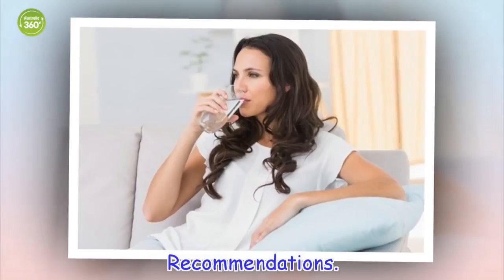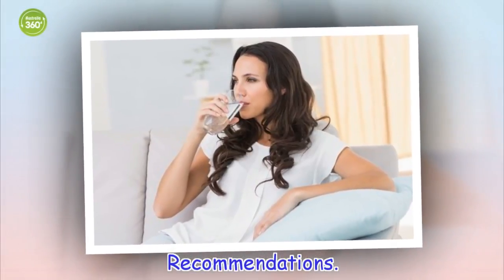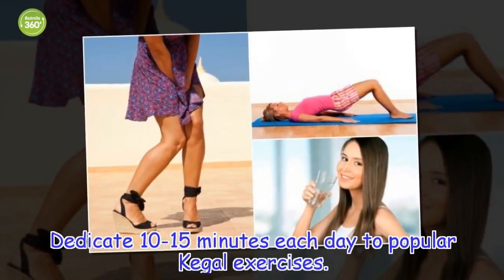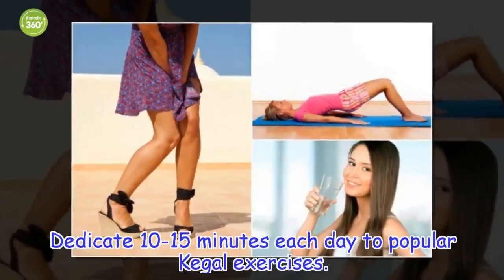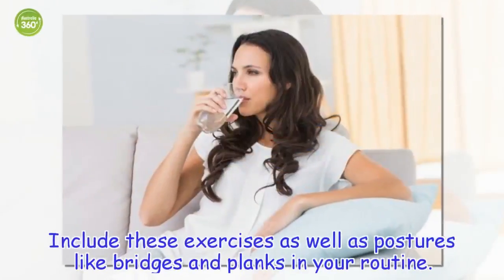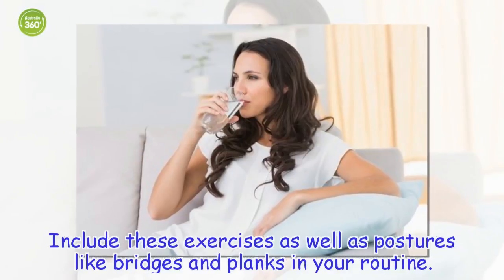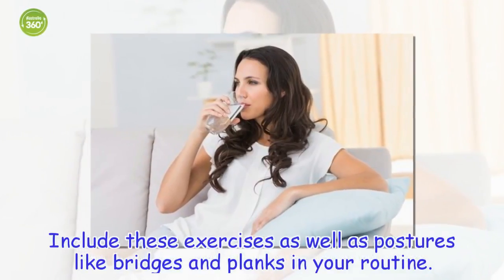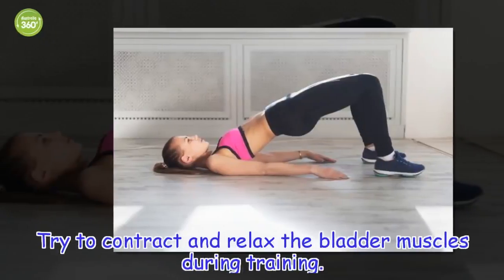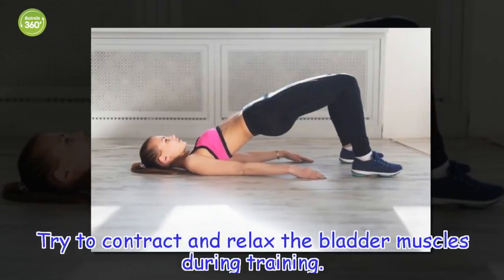Recommendations: Dedicate 10 to 15 minutes each day to Kegel exercises. Include these exercises as well as postures like bridges and planks in your routine. Try to contract and relax the bladder muscles during training.